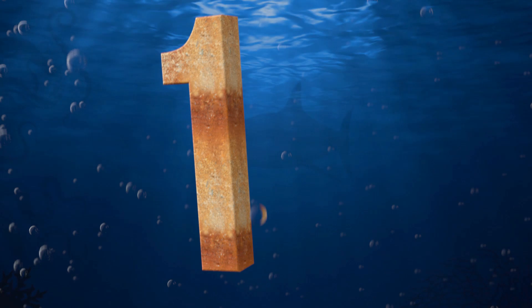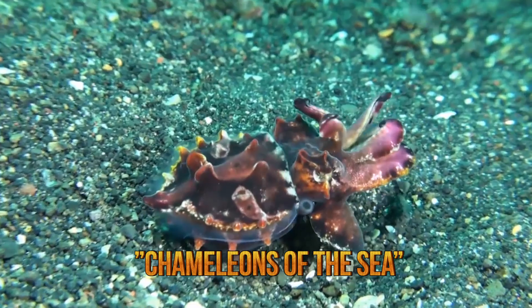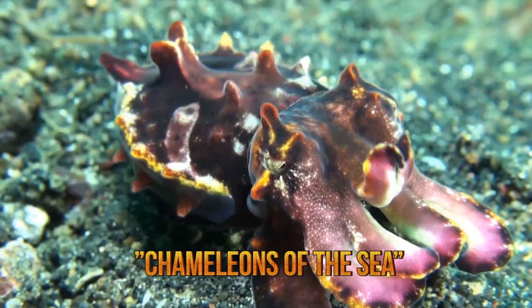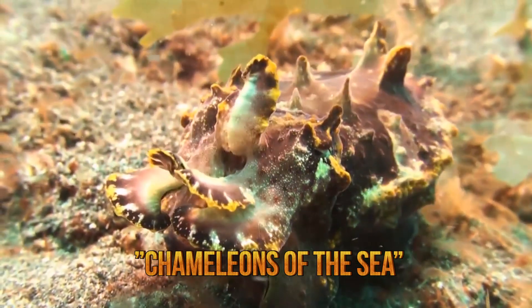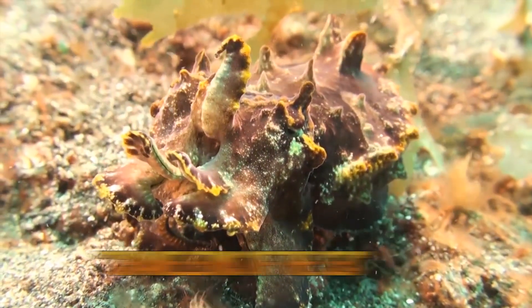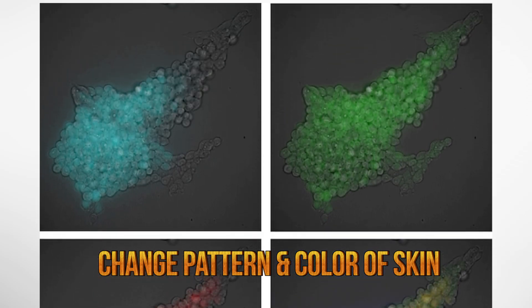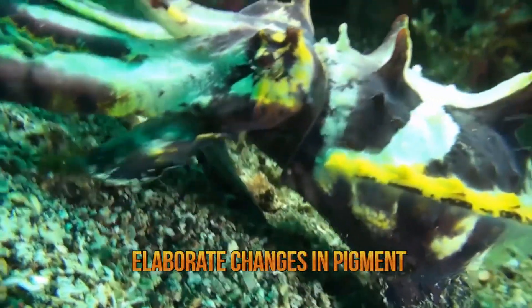Number one, cuttlefish. Cuttlefish are often referred to as chameleons of the sea for their ability of blending into their surroundings by quickly changing their color. This creature's skin has three optical components arranged vertically that enable it to reflect or absorb light. In response to visual information, cuttlefish use the neurally controlled chromatophore to change their pattern or the color of their skin. Researchers have discovered that these cells contain luminescent protein nanostructures that give the cuttlefish its ability to quickly make elaborate changes in pigmentation.